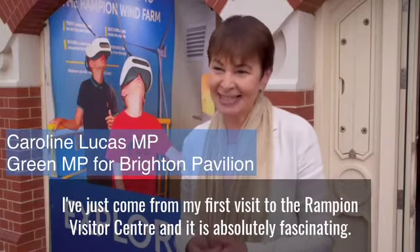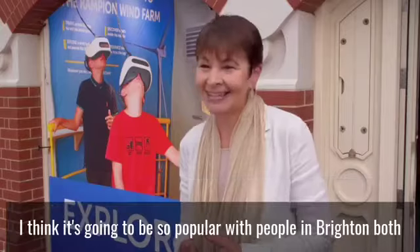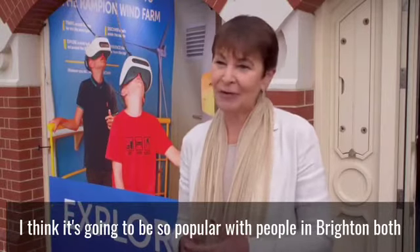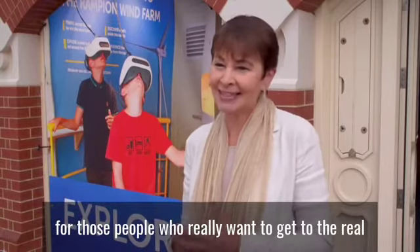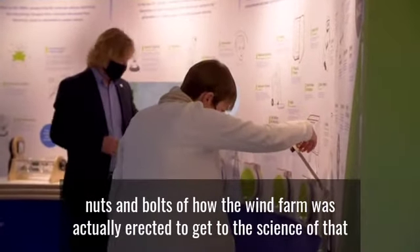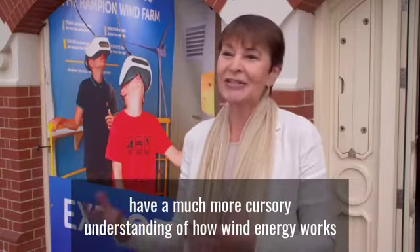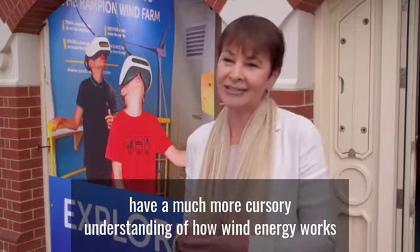I've just come from my first visit to the Rampion Visitor Centre and it is absolutely fascinating. I think it's going to be so popular with people in Brighton — both for those who really want to get to the nuts and bolts of how the wind farm was actually erected, to get to the science of that, but also for families and kids who just want a more cursory understanding of how wind energy works.